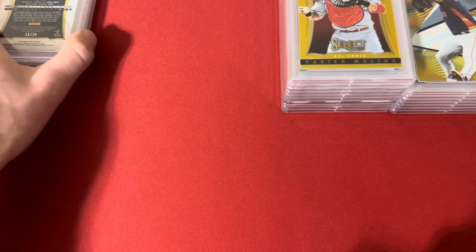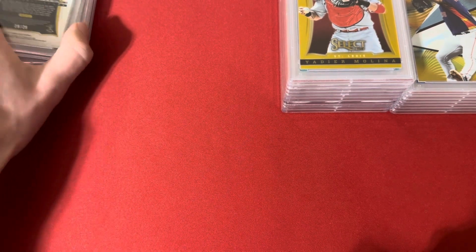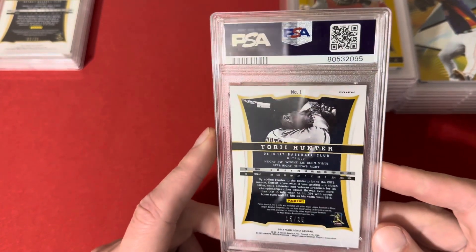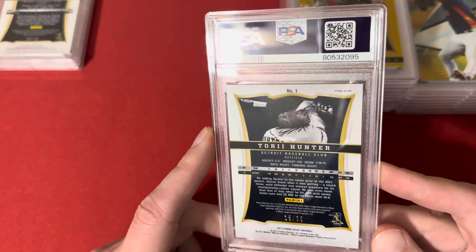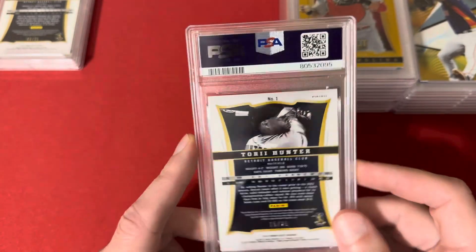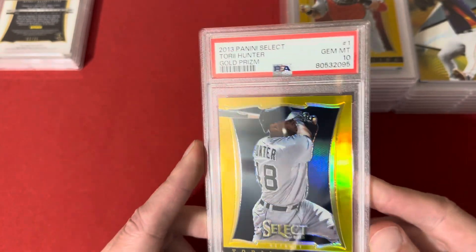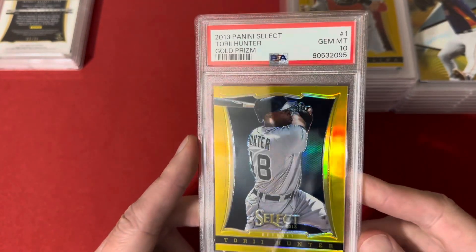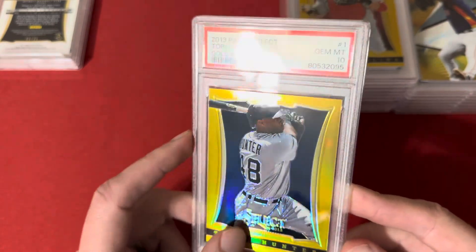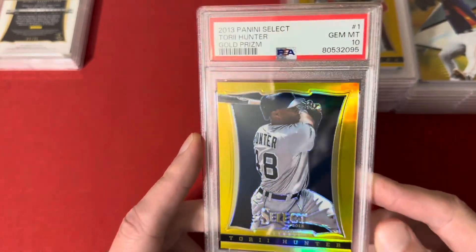The pop count is probably like five or below on all these Select Golds. This is the Torii Hunter, number 15 of 25 — another player that gets like no love, but was a great outfielder for a really long time. Hit the 10 on this one. This was when he was in Detroit, after he'd already left the Twins. Most people remember him from the Twins — that guy was a damn good outfielder.